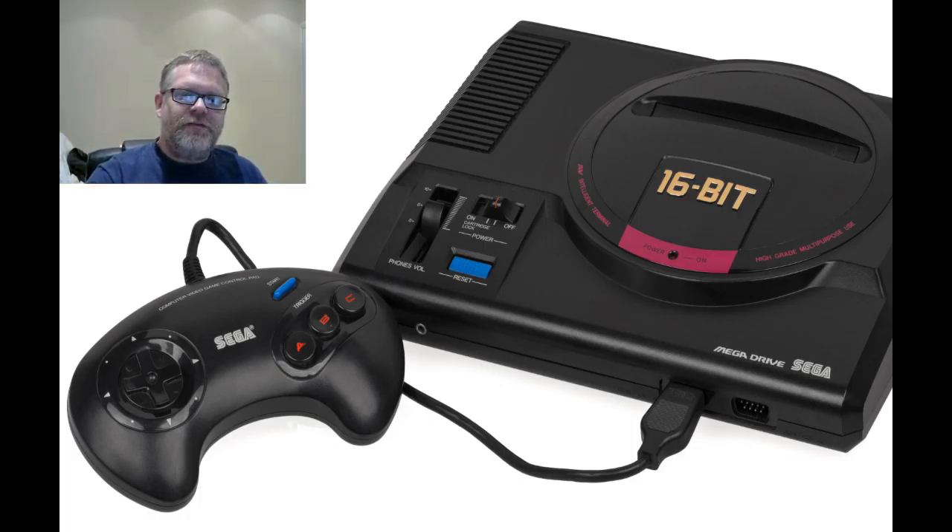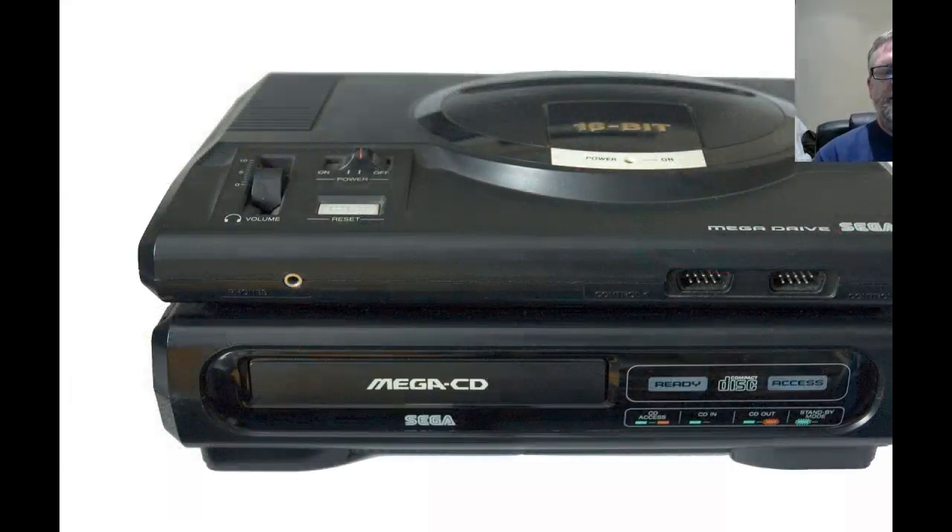So in 1991 they released the Sega Mega CD — 32-bit goodness, all your games on a CD. The compact disc was starting to pick up in popularity; it was officially a thing. Sega decided to try and combat the 32-bit competition by releasing the Mega CD. It was pretty popular, but not hugely. I think they sold somewhere like 600,000 machines, somewhere in that region — don't quote me on that one.